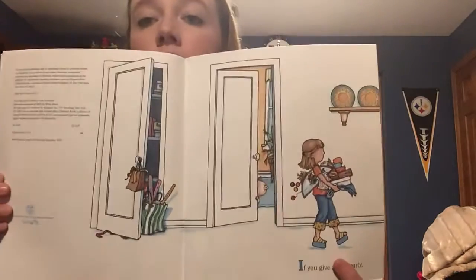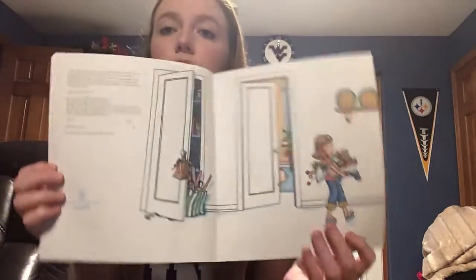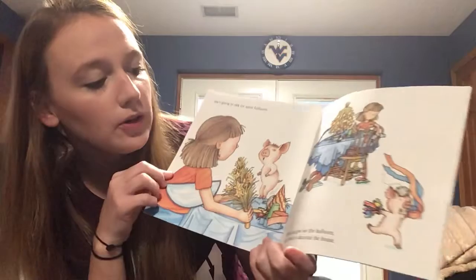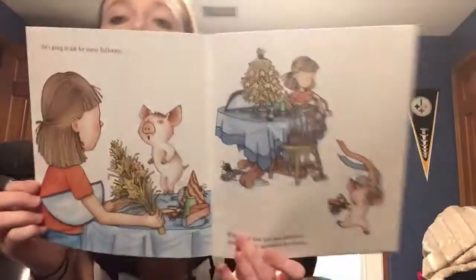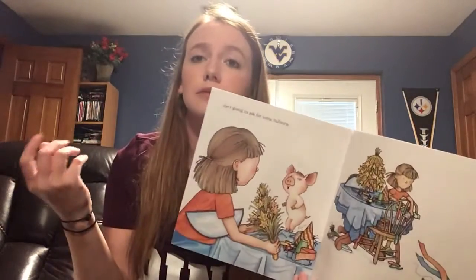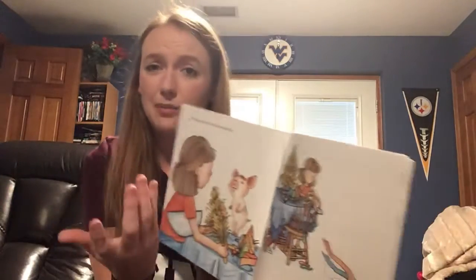Let me read this story to you. If you give a pig a party — what do you think is going to happen? If I give a pig a party, what do you think? She's going to ask for some balloons. When you give her the balloons, she'll want to decorate the house. Does that kind of make sense? You give a pig a party, she wants balloons. Wouldn't you want balloons at your party? And then maybe you want to decorate? Sounds pretty cool.